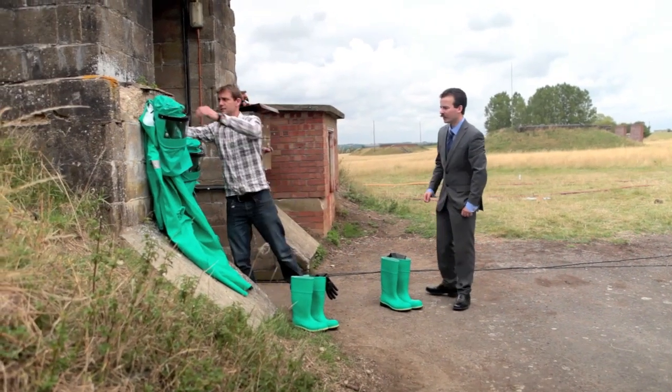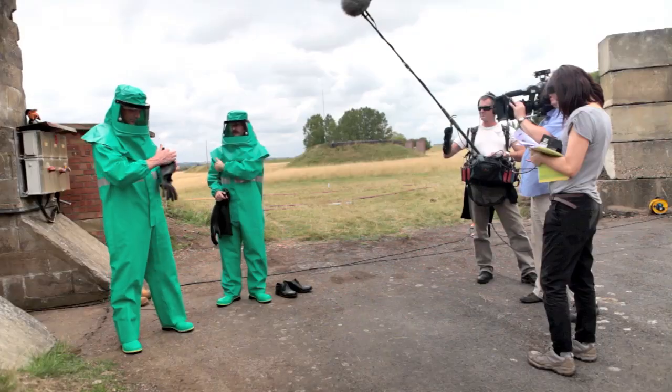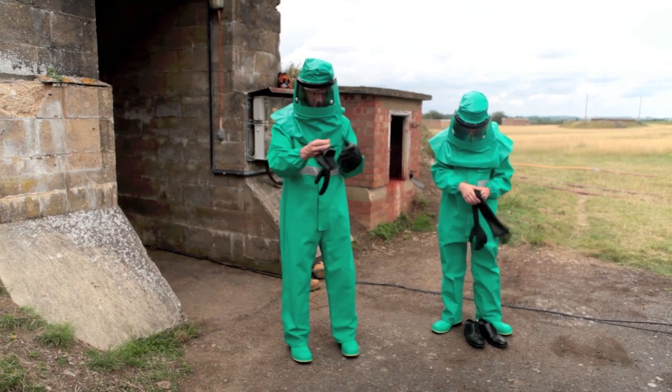Some protective equipment for handling HTP is provided. It's interesting to see how the BBC handles a shoot like this — it's quite a large crew with three cameras and a specialist for every job. Actions are performed several times so that they can be filmed from different angles.